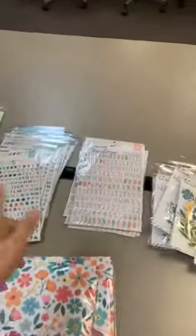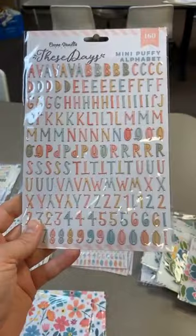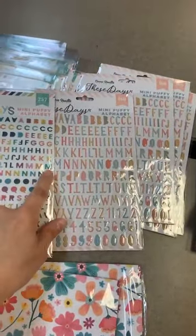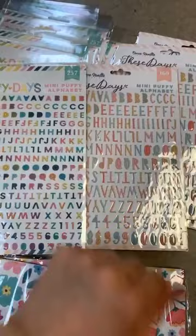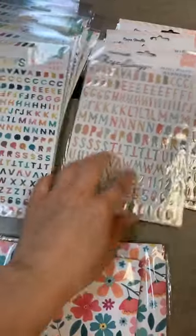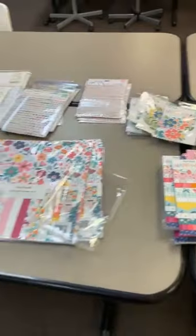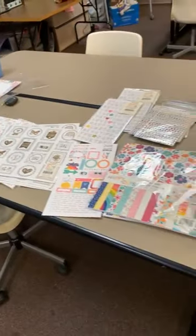We did get one additional thing from them — this was from an older line but they just had good colors. There wasn't anything else left from the line, just one of their little mini puffy alphabets. This one is called These Days mini puffy alphabet — it is bigger than the one for Happy Days. You can see the size difference and a little bit of a color change. It's still nice and bright but it doesn't have those purples in it.